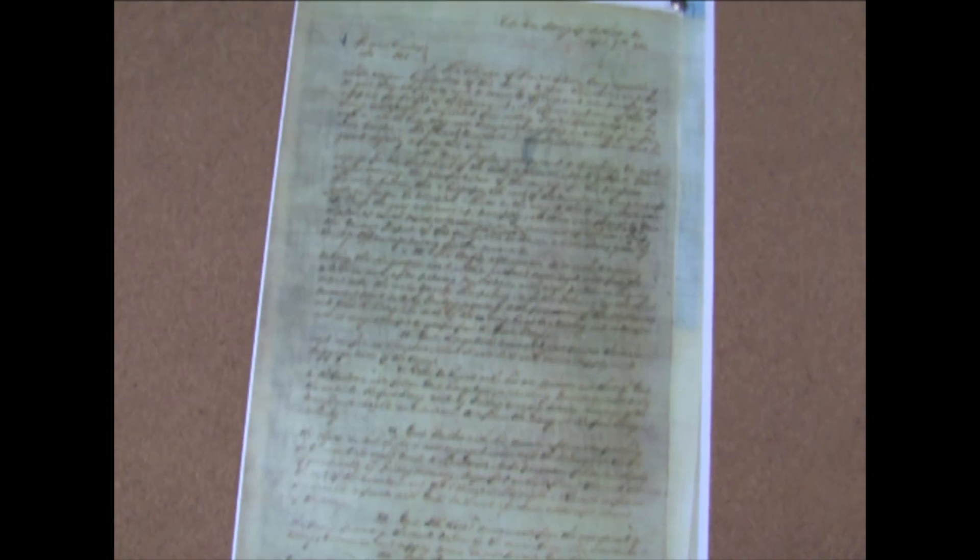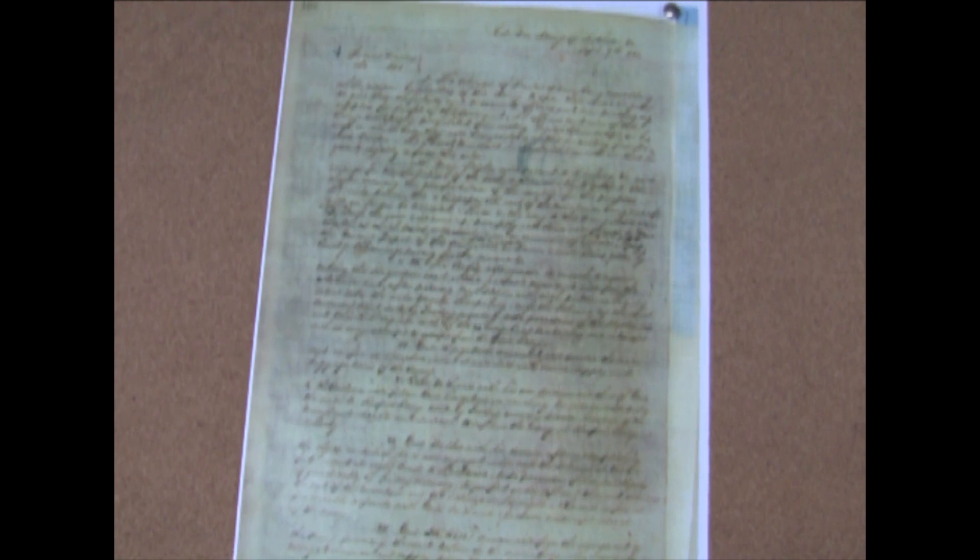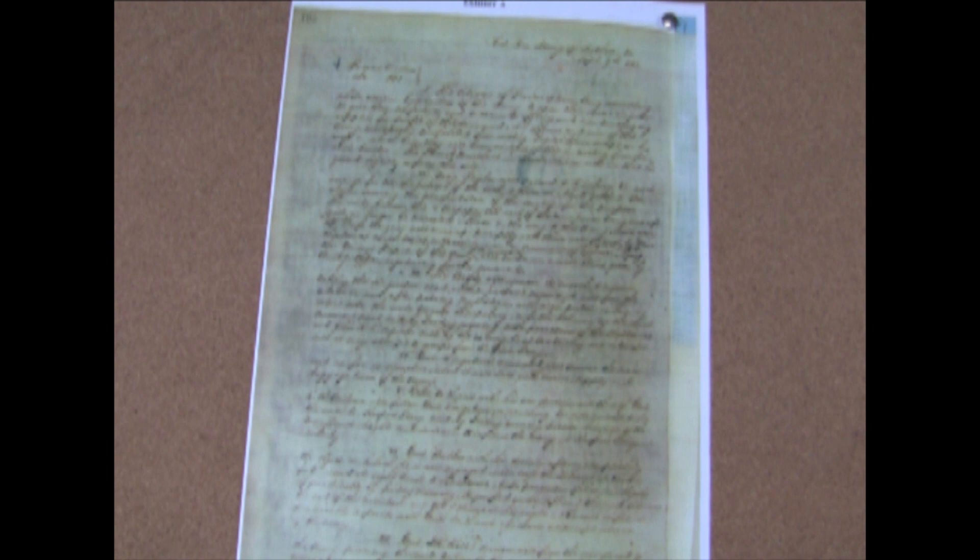Robert Chilton, the Assistant Adjutant General, maintained a letter book so that as Lee's personal staff would bring to his staff copies of orders that the staff had written out at General Lee's instruction, Chilton would have A.P. Mason take that document and copy it into his own letter book. And that's what A.P. Mason did.